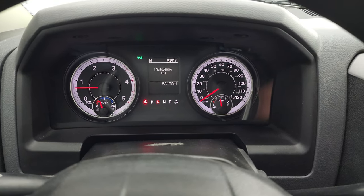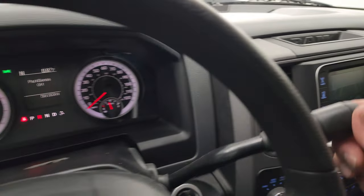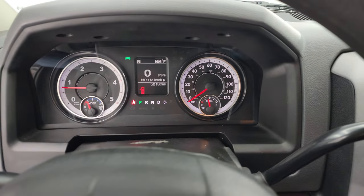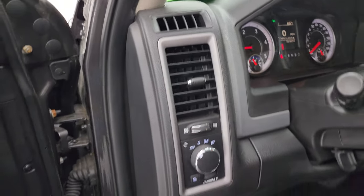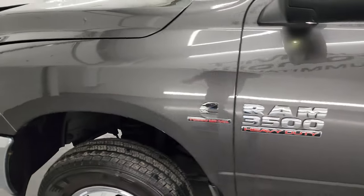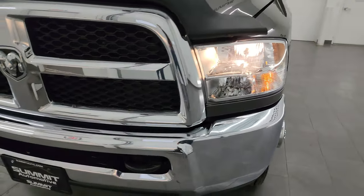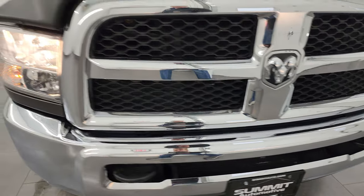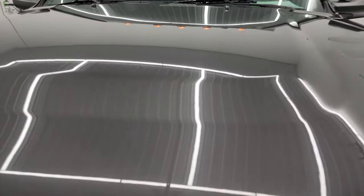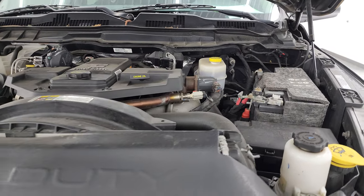It starts right up with no check engine lights or anything like that. There's your backup camera working nicely. I would personally like to thank you for checking out the video today. Hopefully from this HD video you've been able to verify the quality, condition, options, and cleanliness of this truck all the way around — inside and out. I think it's in fantastic shape considering the age, miles, and basically what it is — it's a work truck.